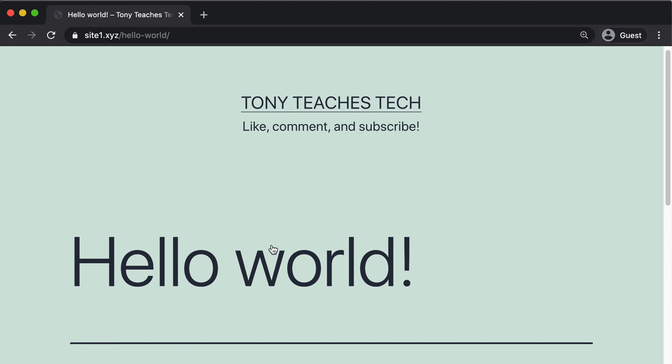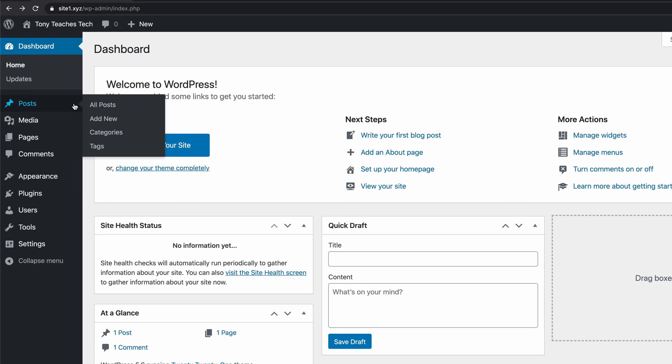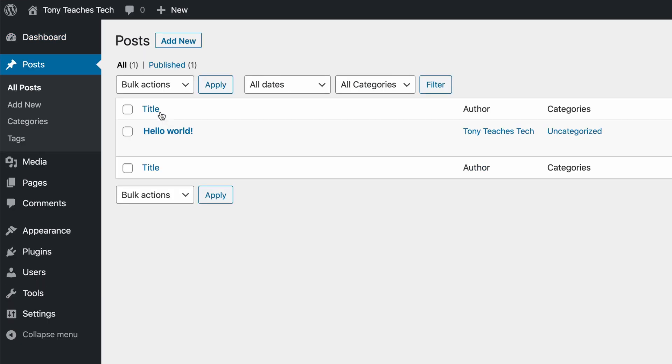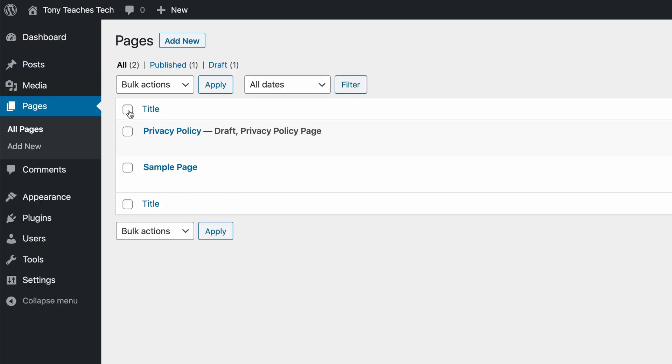Number six: delete sample content. WordPress comes with some demo content, including a sample blog post with a comment and a couple of pages. You don't want this on your website, so you'll want to get rid of it. To delete the blog post and comment, go to Posts, All Posts, and click on the trash link associated with the 'Hello World' blog post. To delete the pages, go to Pages, All Pages, click on the checkbox at the very top, and from the bulk actions dropdown menu, select Move to Trash, and then click Apply.